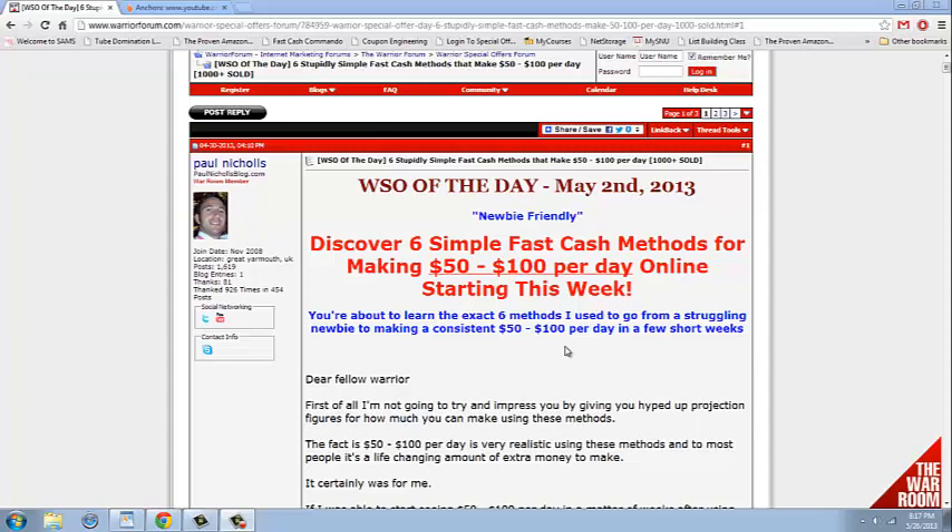It's also labeled '6 stupidly simple fast cash methods that make $50 to $100 per day,' which is something that's offered up by a lot of offers that really are a bunch of crap, but this one is really cool and really good — and it only costs $7, which is a giant value for the investment.